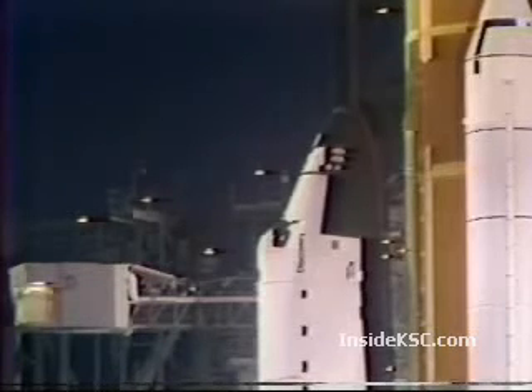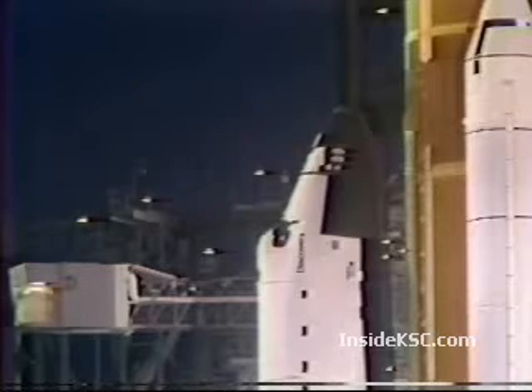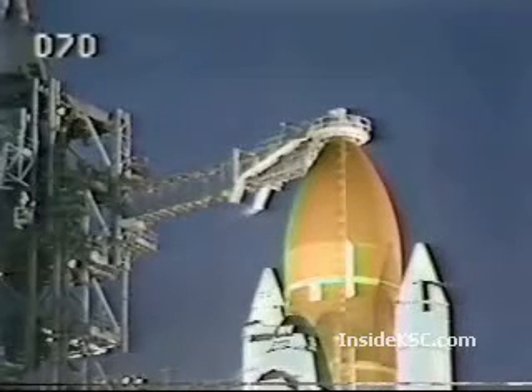APU start is in work. T-minus 4 minutes 45 seconds and counting. The oxygen fill and drain valve has been closed, topping of the tank complete, and oxygen drain-back has started — meaning liquid oxygen is flowing through the main propulsion system and back to the large storage tank. We've had a report from the pilot that APU start is complete and 3 APUs are up and running. Coming up on the 4-minute point — the main fuel valve heaters have been turned off by Commander Joe Engel. Flight crew, close the visors. The astronaut crew has closed the visors on their launch and entry helmets, and the final helium purge of the orbiter's main engines has started.